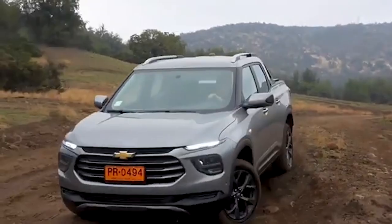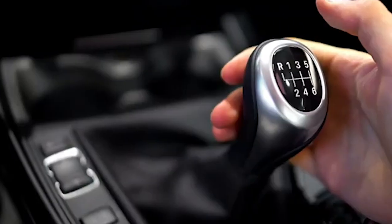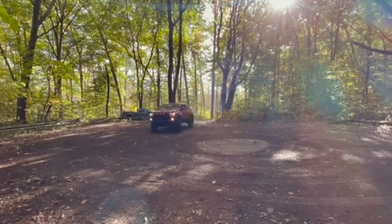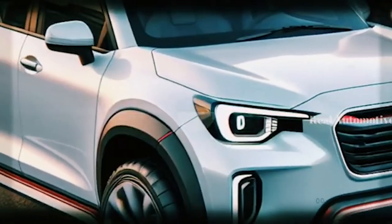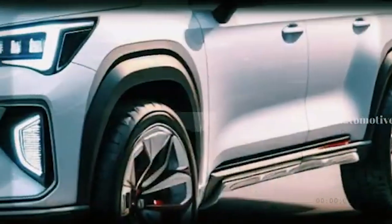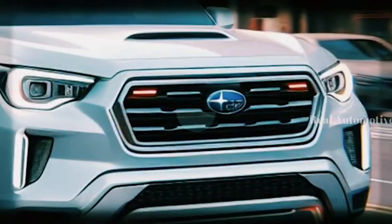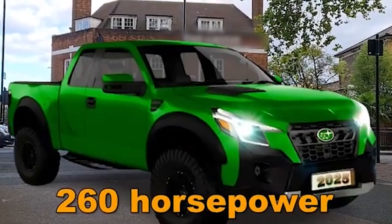The interior of the 2025 Subaru BRAT will offer a blend of spaciousness, advanced technology, and comfort, significantly enhancing the driving experience compared to its predecessors. The cabin will feature a clean and intuitive layout ensuring all controls are easily accessible. The infotainment system is expected to include a large touchscreen with navigation, entertainment, and vehicle settings, plus advanced connectivity options such as smartphone integration and wireless charging.